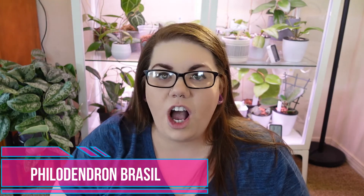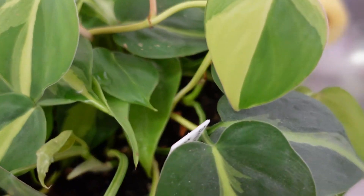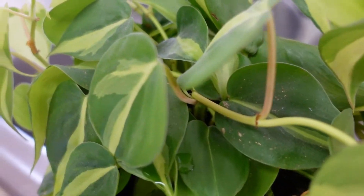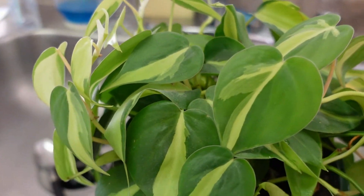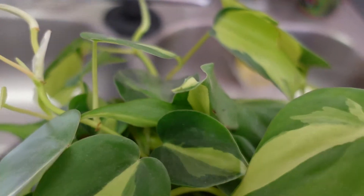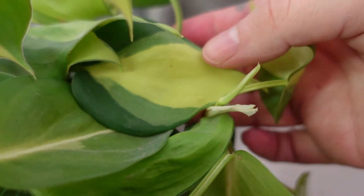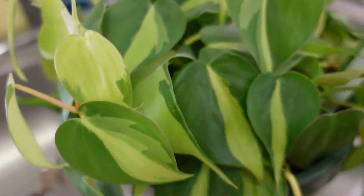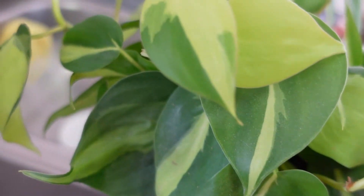Okay guys, this is my philodendron Brazil. This is one of my favorite philodendrons. I know it's a more common philodendron, but I absolutely love this plant. The markings and the way it looks are just too great. I really highly recommend this plant — it's beautiful as a trailing plant. I know you can get it to climb and get some of those beautiful mature leaves, but I just really love it as a trailing plant. All personal preference. It's one of my favorites and it's absolutely gorgeous. And that is my Brazil.